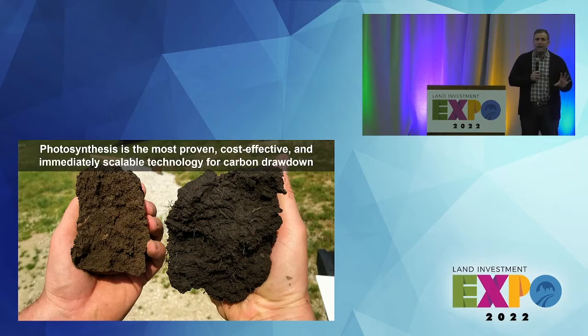In one county in Illinois, you could sequester ten times what that facility did with just partial adoption of some carbon practices. The scale of what agriculture can bring to this is enormous, and the technology agriculture can bring is photosynthesis — it's plants, it's the technology of today. We don't have to do anything different; we just have to approach agriculture differently.